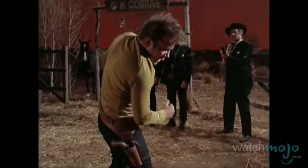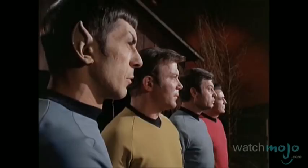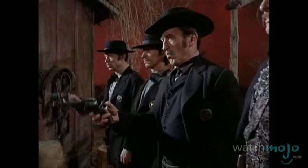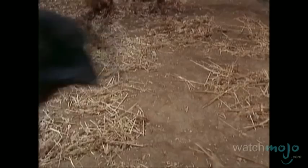Number 3: The Kirk Kick. When the Enterprise crew is found trespassing in a forbidden sector of space, Kirk and his team are sent to die in a reenactment of the OK Corral shootout. As everything's just an illusion, they go all Matrix and make the bullets ineffective by not believing in them. This radical turn of events is key, as it allows Kirk to literally kick things into gear.